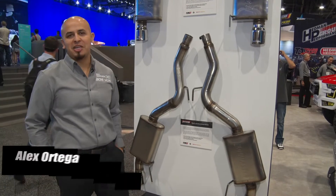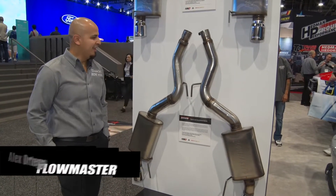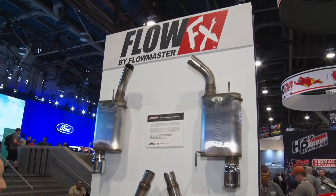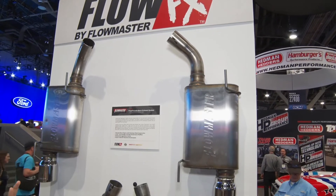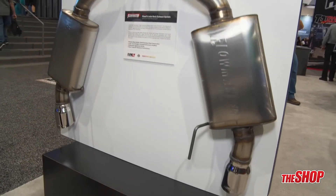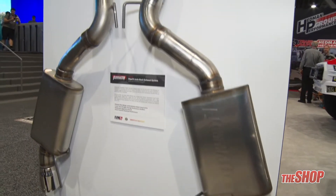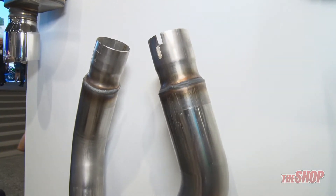Alex Ortega, VP of Sales for Flowmaster, B&M, and Hearst, here at 2018 SEMA. What we have on display is a new product release: our new line of FlowFX kits. What I love about these kits is that they feature our new FlowFX mufflers — a straight-through perforated core design with a three-inch internal core for maximum flow, brought out recently to offer customers a sound alternative to our standard chamber design.